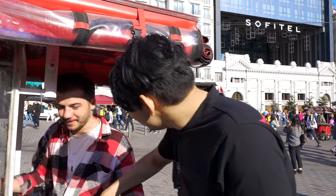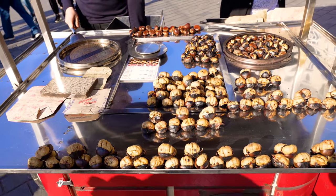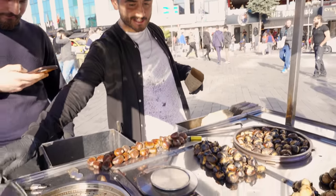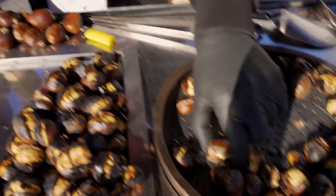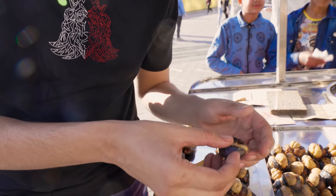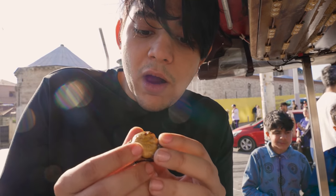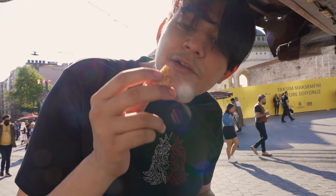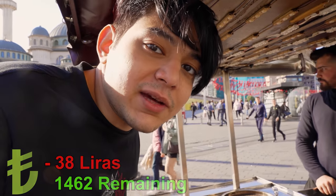We just spent 8 lira, and we have 1492 liras left to spend. Let's try the next item — oh, these are chestnuts! I'd like to try some. Right now we're getting 120 grams of chestnuts for 30 liras. Look at this color — it's really hot. Wow, this is basically roasted nuts. It has a very nutty taste. We got this for 30 liras.